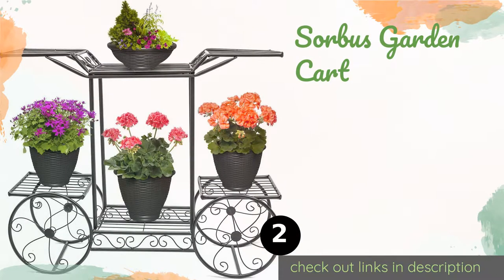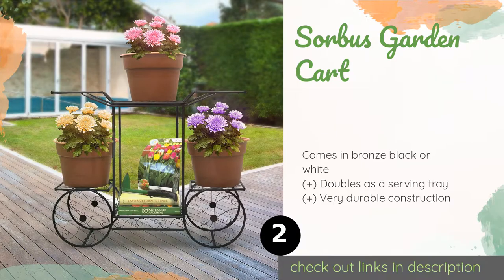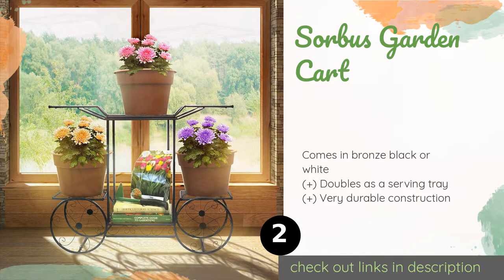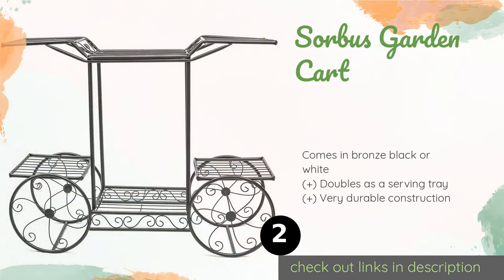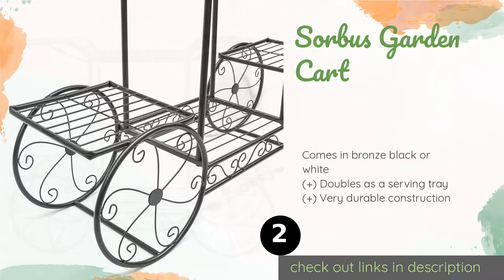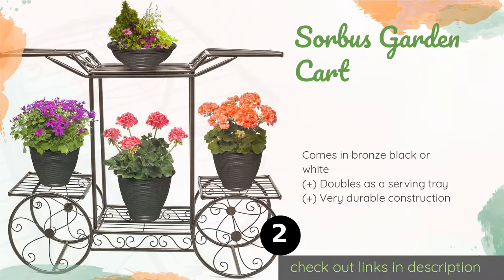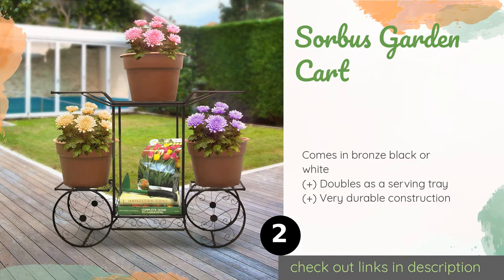The second product is the Sorbis Garden Cart. The versatile Sorbis Garden Cart offers six platforms, each capable of supporting anything from flower pots and lawn decorations to keepsakes and newspapers, making it ideal for backyards or entryways. This product is available on Amazon for $44 — check out the link in the YouTube description below.